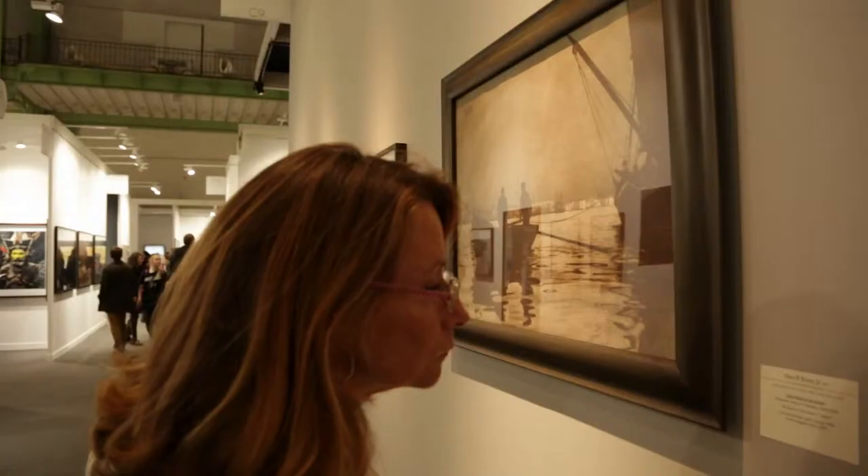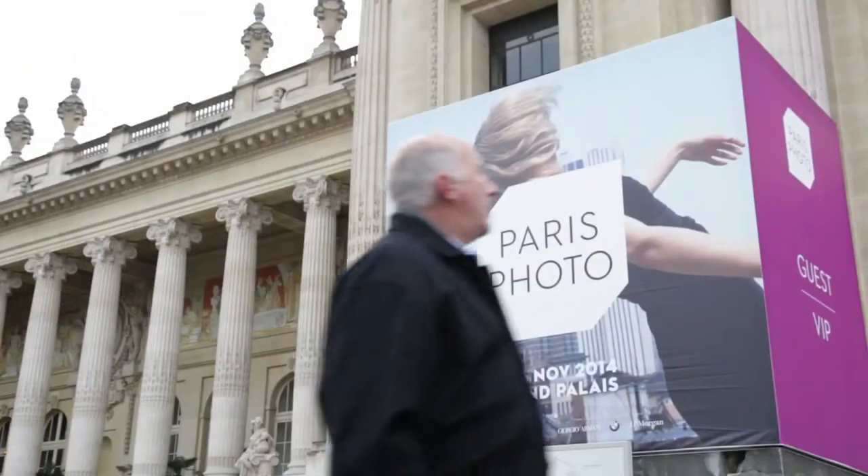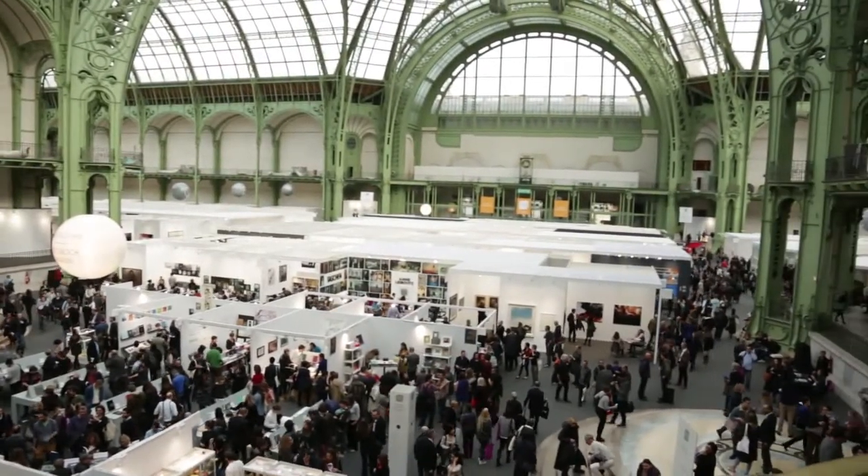Paris Photo is the world's largest international art fair, and the great thing about it is that it specializes in photography. During the month of November, the whole of Paris celebrates photography — every single gallery is stuffed to the brim with photographs. Behind me you'll see the Grand Palais, an extraordinary setting where you'll see hundreds of photographers represented by the world's greatest galleries.